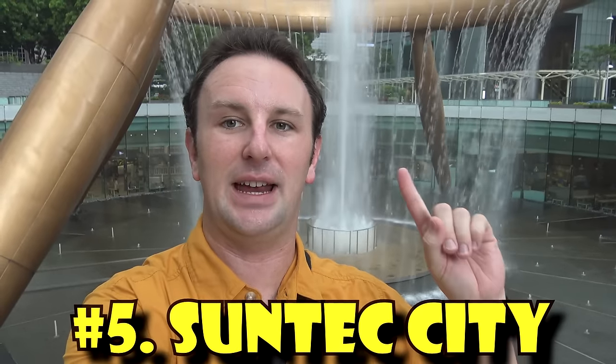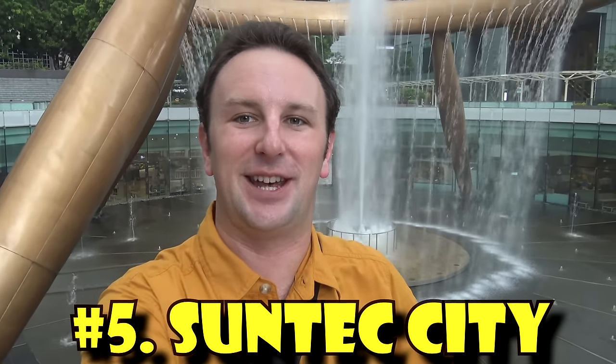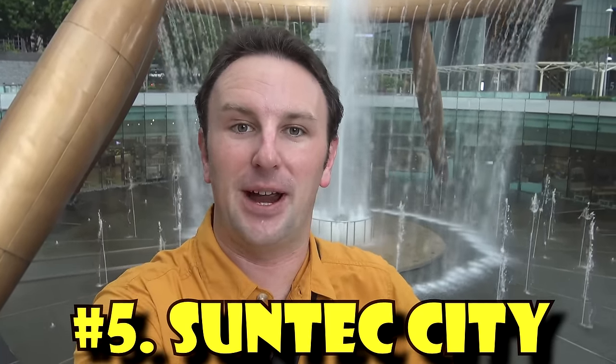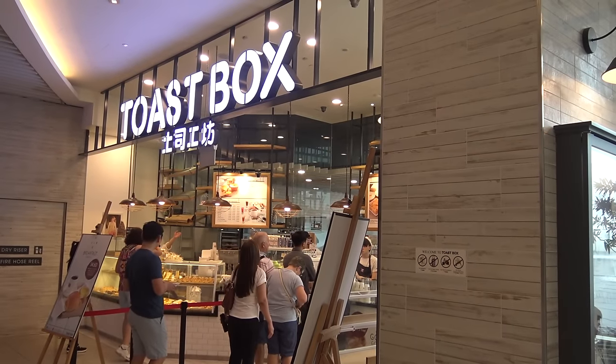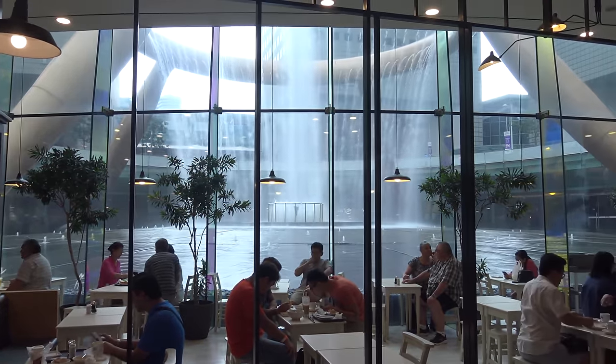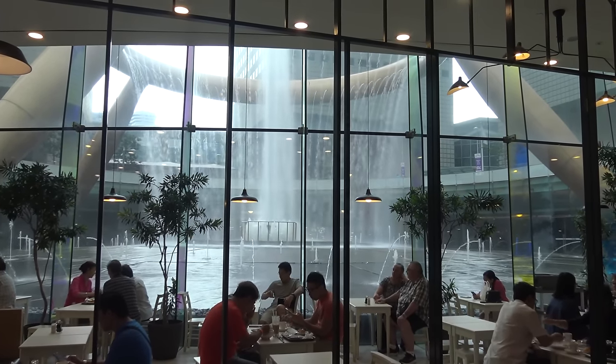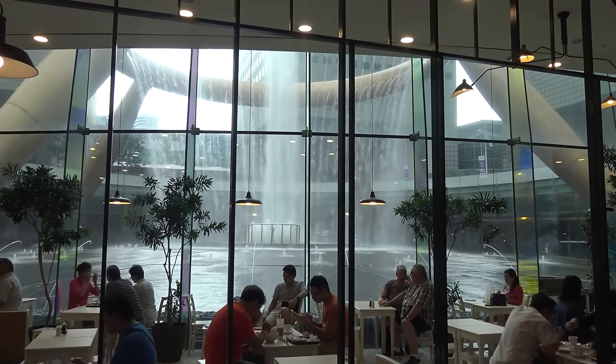Our next best food court — and yes, I'm standing in front of a fountain, but we are both correct. The food court is a Food Republic, and it's actually right behind the fountain in the basement level of the Suntec City Shopping Center. Really neat. If you come here for breakfast, you can dine at the Toast Box, have some traditional kaya toast and coffee, and enjoy the view of the fountain. They do daily touch sessions where you can go into the middle of the fountain and experience it from the center.